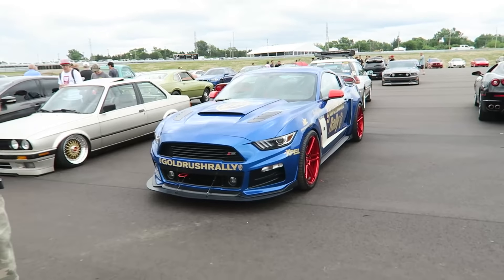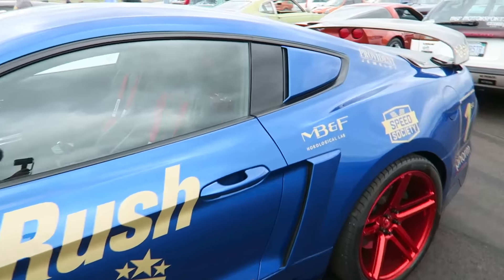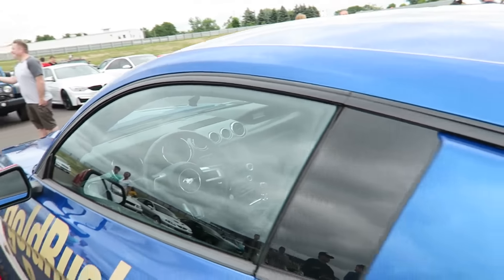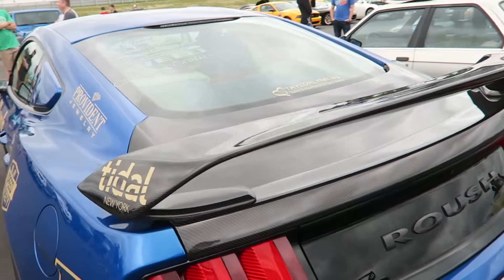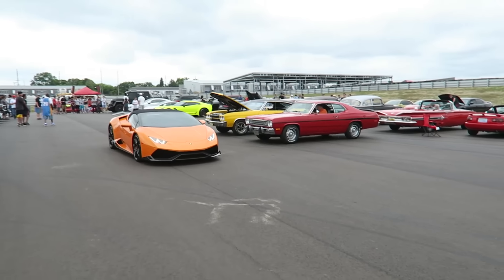It's a Gold Rush Roush Mustang — still got all the stickers on it. I promise that carbon wing is cool. Huracán Spider is departing.